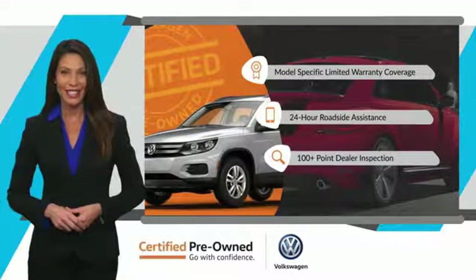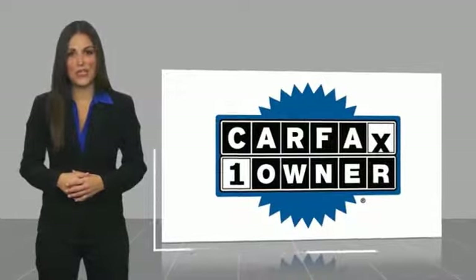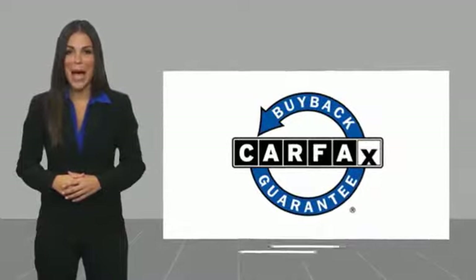See your dealer for details. This is a one owner vehicle with a Carfax vehicle history report. Be sure to find a complimentary copy of this report online or contact the dealership. This vehicle qualifies for the Carfax buyback guarantee.